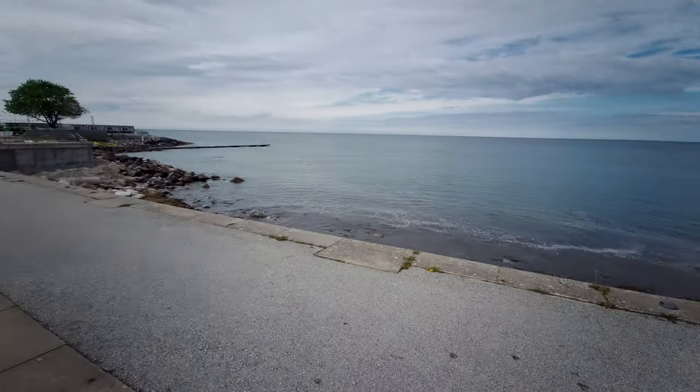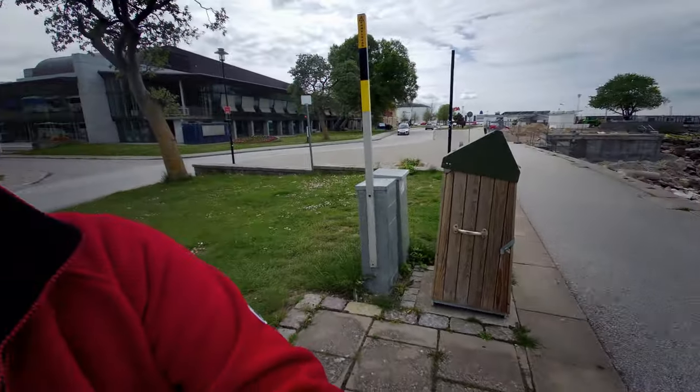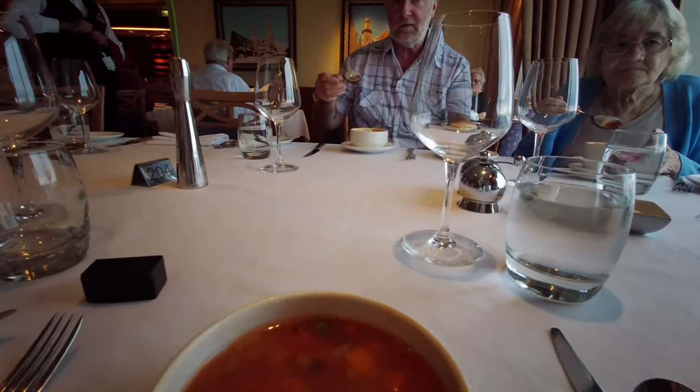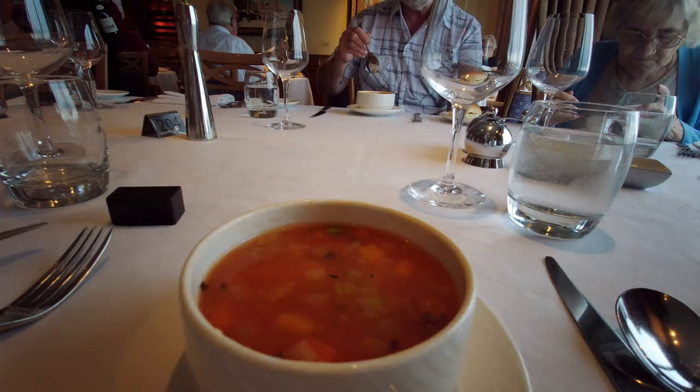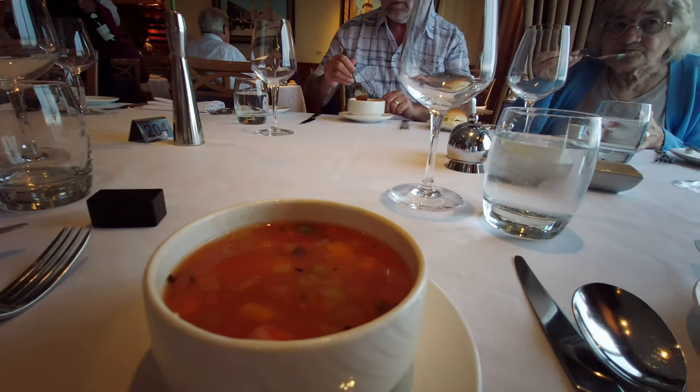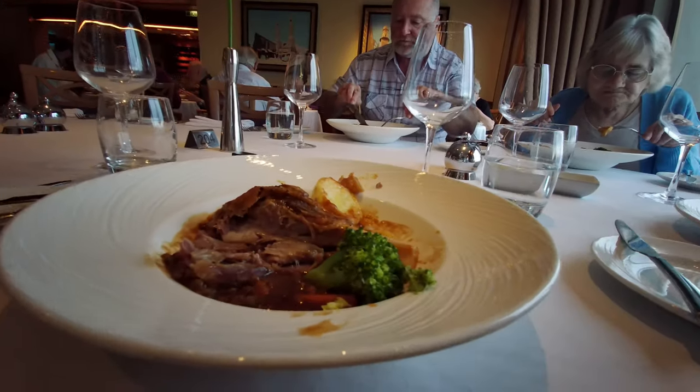It's not a particularly exciting coastline — it might be reclaimed land anyway. We've had our starter, which we forgot to film, so now we've got this vegetable soup. Let's see what that's like — and now the main course has arrived.